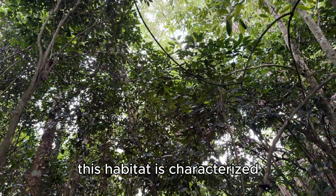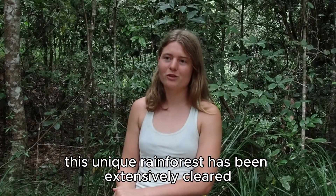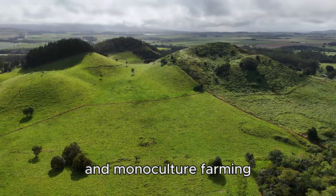This habitat is characterized by its structural complexity and it used to cover the whole region. But since the 19th century, this unique rainforest has been extensively cleared for pastoral lands and monoculture farming.